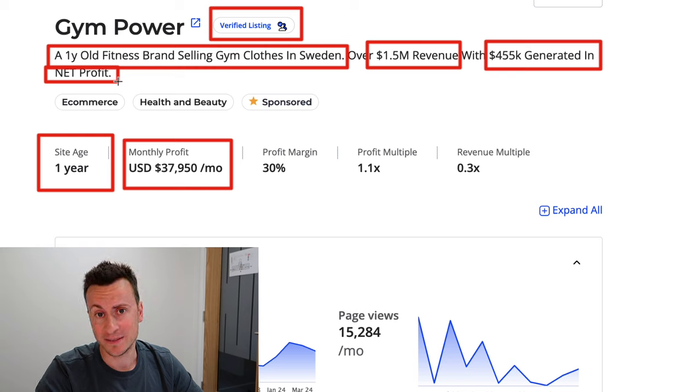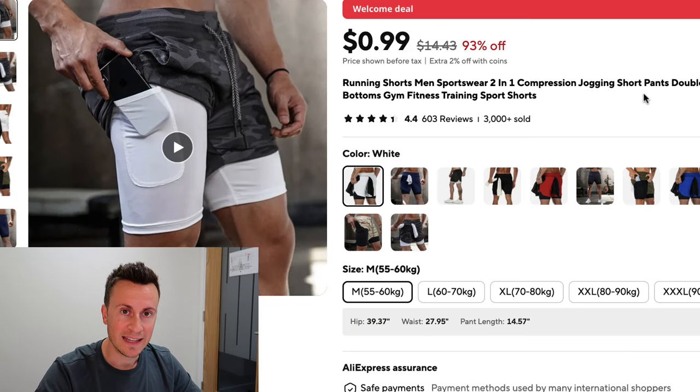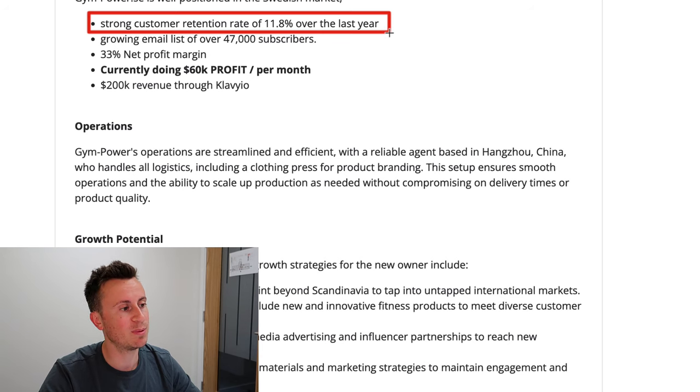This is truly why I believe drop shipping is the best online business for anyone to start — it's quick and easy, requires very little time investment and very little financial investment. Their best-selling product is available on AliExpress, and they're even using AliExpress content to sell it. They also have a strong customer retention rate of 11.8 percent over the last 12 months, which is absolutely awesome — most drop shipping businesses will be lucky to get two percent.